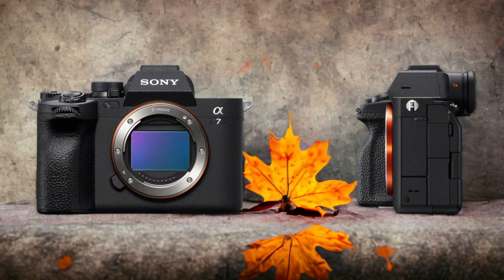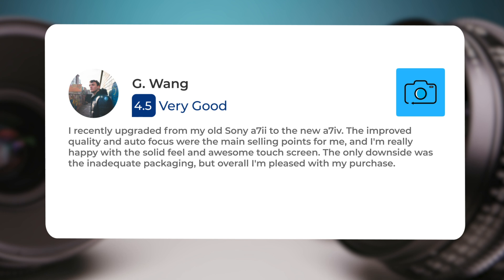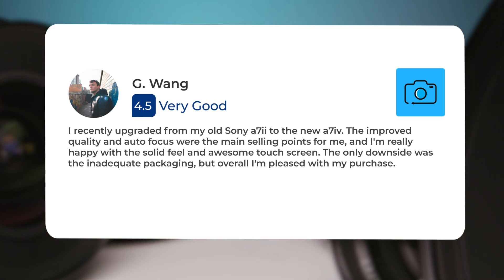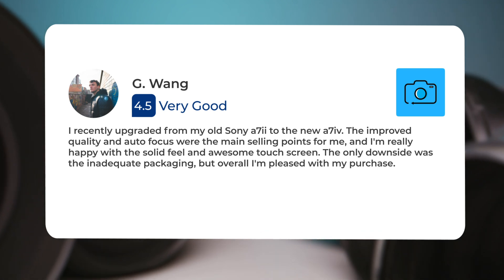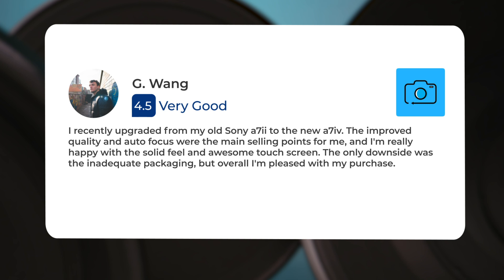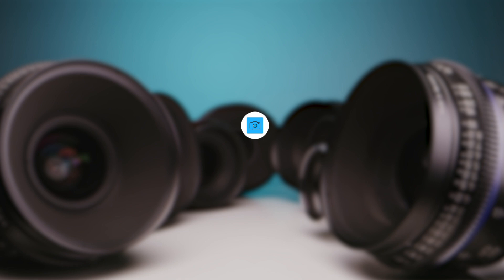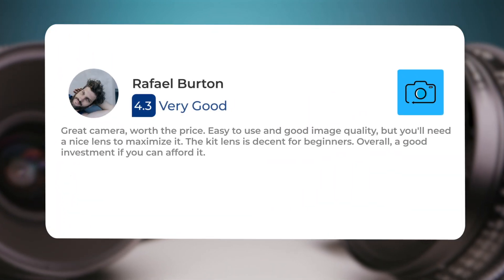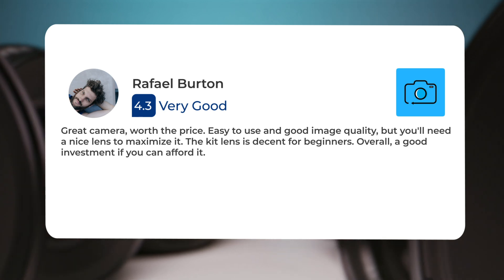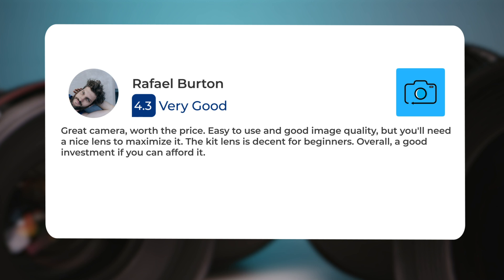Here's what people have to say about the Sony A7IV. I recently upgraded from my old Sony A7E to the new A7IV. The improved quality and autofocus were the main selling points for me, and I'm really happy with the solid feel and awesome touchscreen. The only downside was the inadequate packaging, but overall I'm pleased with my purchase. Great camera, worth the price, easy to use and good image quality, but you'll need a nice lens to maximize it. The kit lens is decent for beginners. Overall, a good investment if you can afford it.